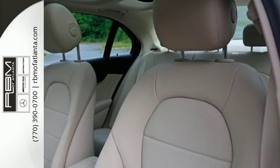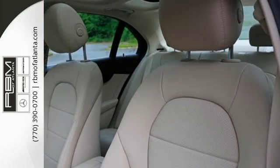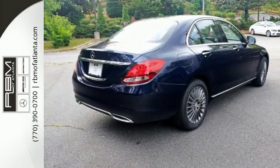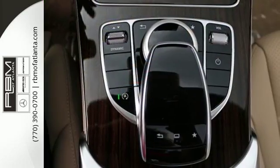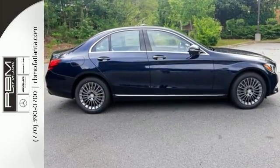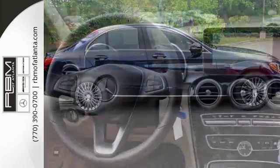The 2-liter turbocharged engine with Dynamic Select will be all you need to be in the know. The power driver's seat with memory and dual-zone climate control smartly complement that power with comfort. The Bluetooth and touchpad controller offer convenience, and the Collision Prevention Assist Plus and Attention Assist ensure safety.